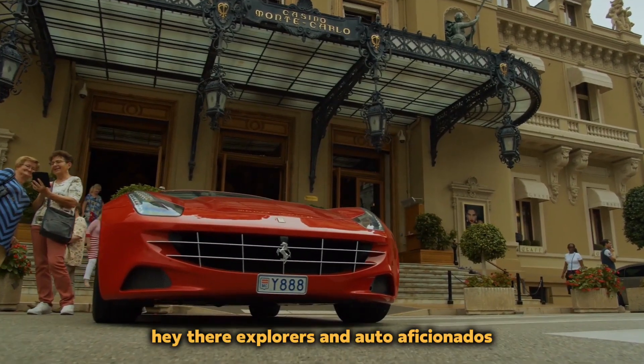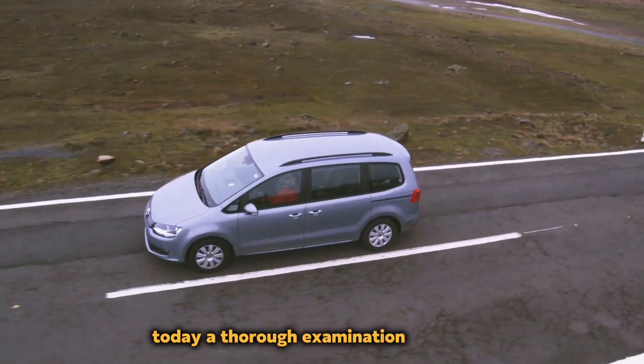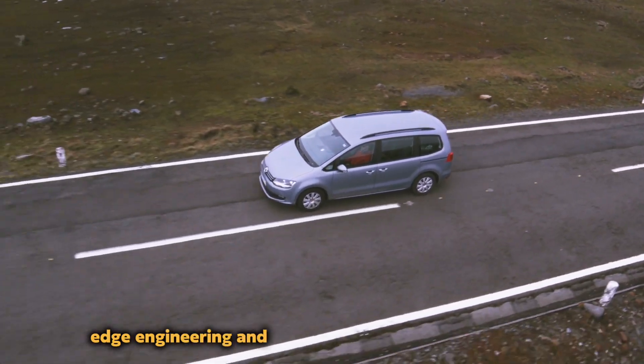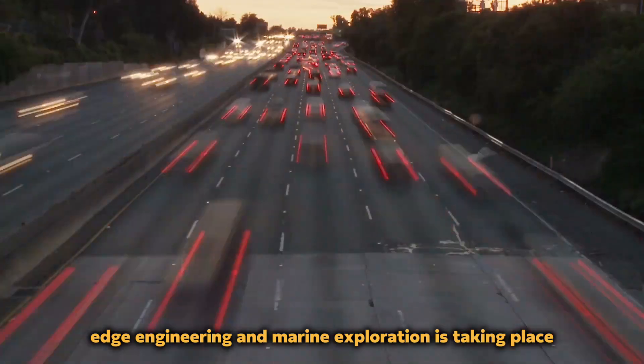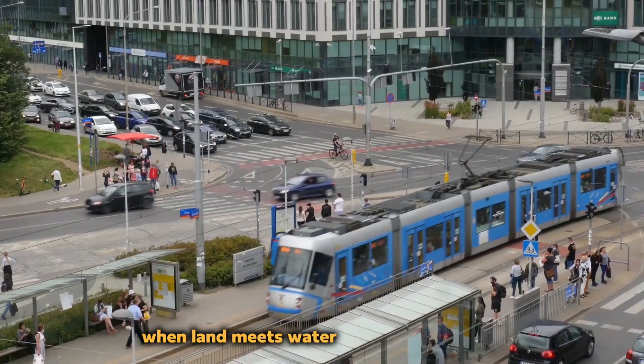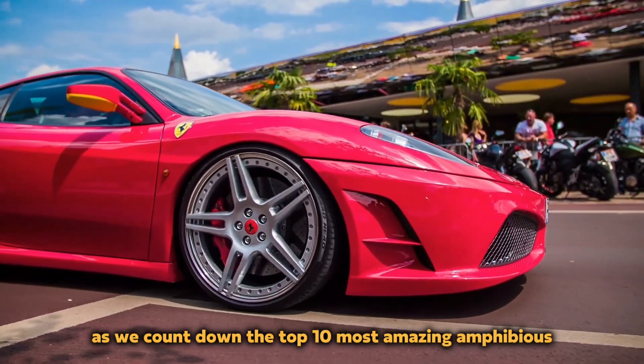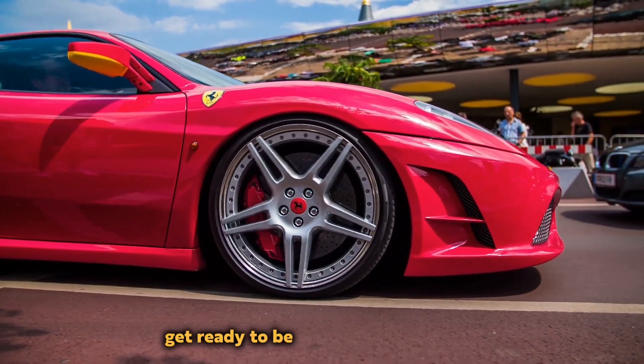Hey there, explorers and auto aficionados. Greetings from our channel once more. Today, a thorough examination of cutting-edge engineering and marine exploration is taking place. You're in for a treat if you've ever wondered what happens when land meets water in the world of cars. As we count down the top 10 most amazing amphibious vehicles ever built, get ready to be surprised.